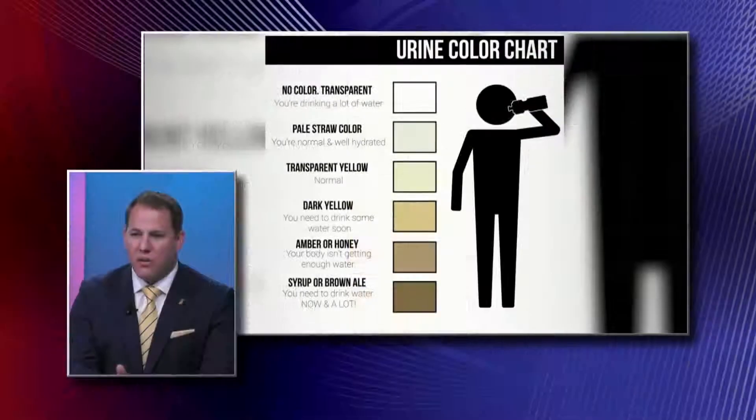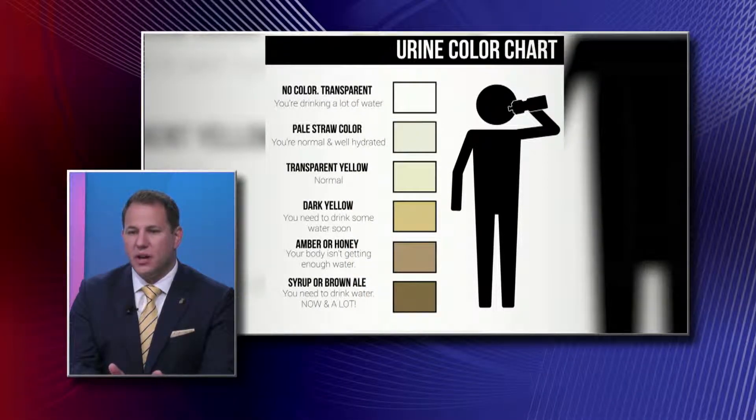The amber, honey, or dark yellow is not advisable. This is when maybe you feel thirsty, maybe you're ignoring your thirst — it doesn't matter. Your body is telling you that you are dehydrated and you really should take in a couple of glasses of water, maybe more. Once you're in the transparent yellow, you're good to go. This is a good indicator.